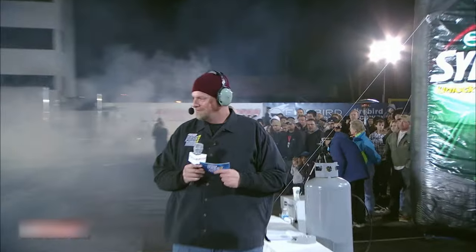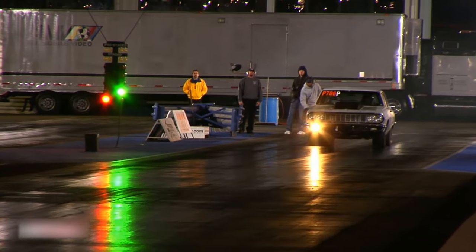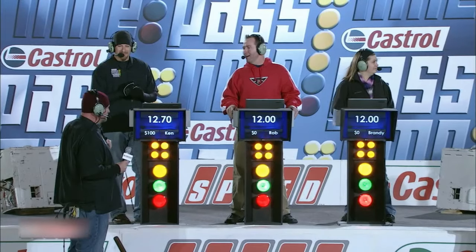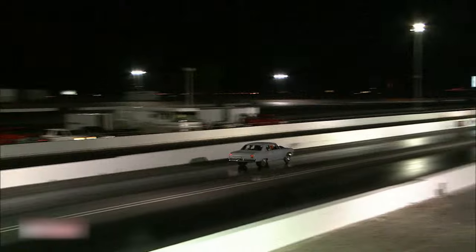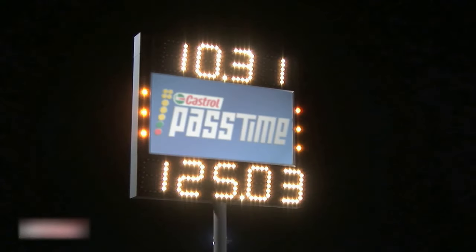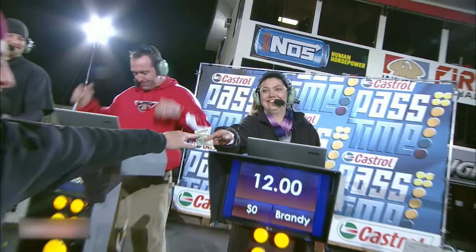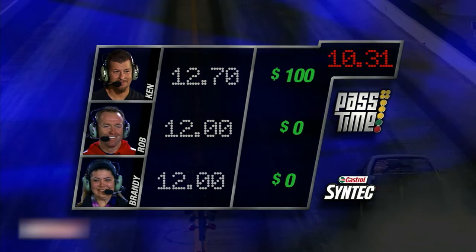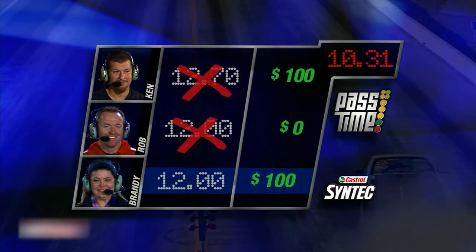Let's see what Ken can do. That's pretty fast. You might as well tote that money to Brandy. We got some fast cars coming in. A 10.31 — so it would have been a tie between the both of you, but we go to Brandy because she locked in first. Congratulations, Brandy. We got Brandy sitting on $100, big Rob sitting on zero, and Ken Herring sitting on $100. Let's go to our next racer.